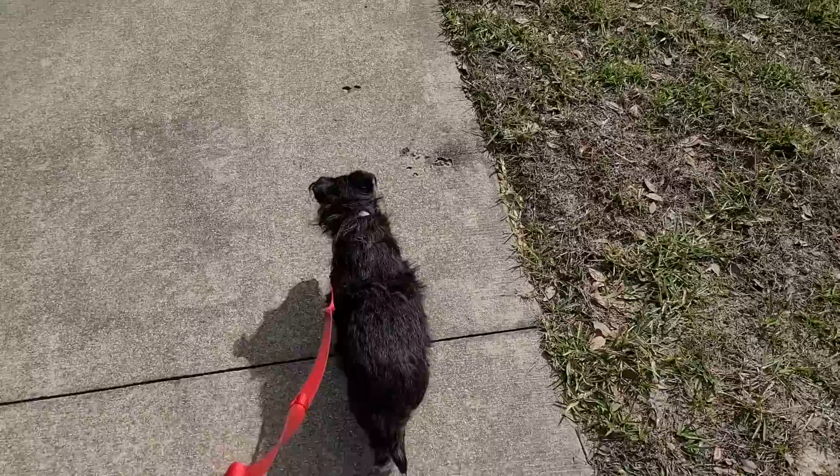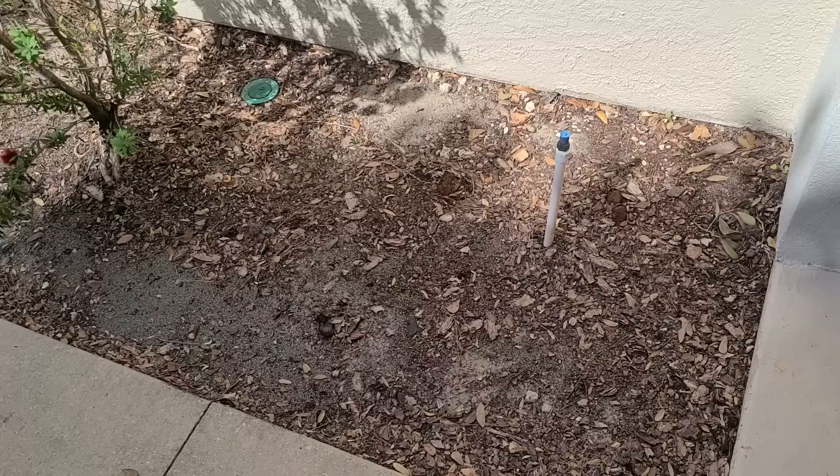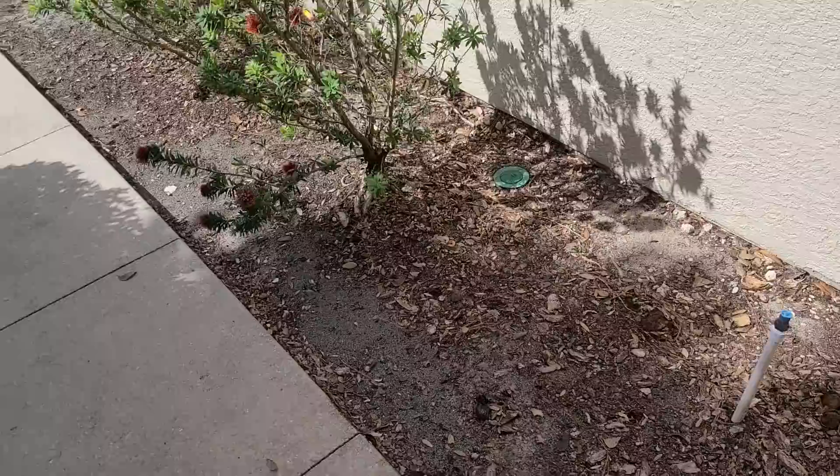I just dropped Stella off inside. She was panting and ready for some water. One thing I want to do is actually mulch this area — it looks like it hasn't been done in a long time. Maybe get some black mulch. As long as you replace it with what was there, it doesn't require any sort of ARC approval.